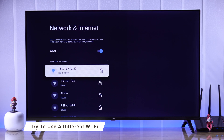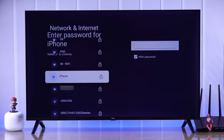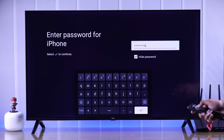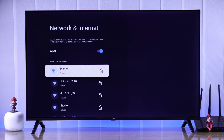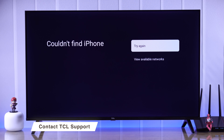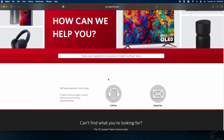But if your router is not too old and you're still having trouble, then try using a different Wi-Fi or mobile hotspot. If your TV can't connect to a mobile hotspot or any other Wi-Fi, then the issue is with your Wi-Fi network and you should troubleshoot it. But if your TV can't connect to any Wi-Fi, this may be caused by a damaged Wi-Fi chip and you need to contact customer support to get your TV repaired.